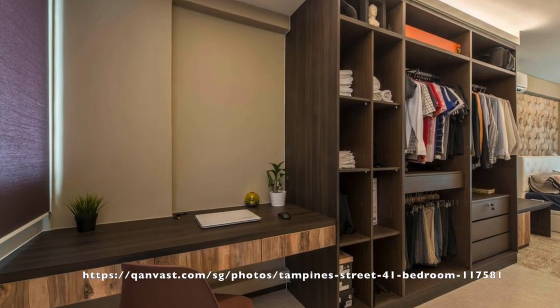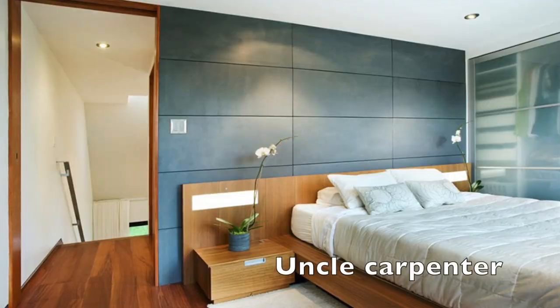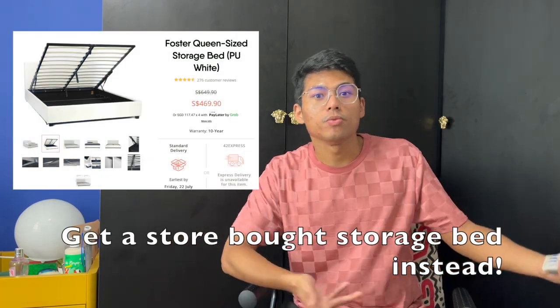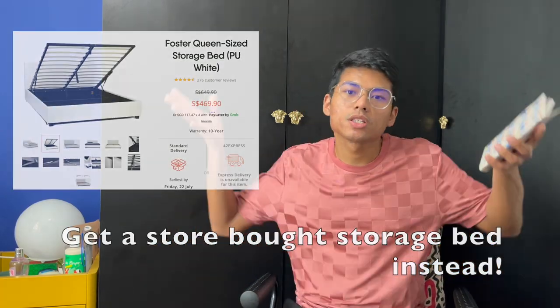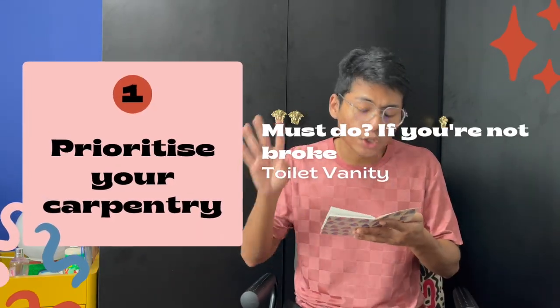The next thing I think you don't have to spend on carpentry is your study table. A lot of people do the wardrobe plus the study table together, but carpentry costs so much money. I'd rather you spend that money on a good study table that really suits your taste — the adjustable height ones I think are more worth your money. The next thing is the bed frame. Your ID might ask you to do carpentry for it, but in case you want to change your mattress or room layout, you could always just buy a bed frame for way less.